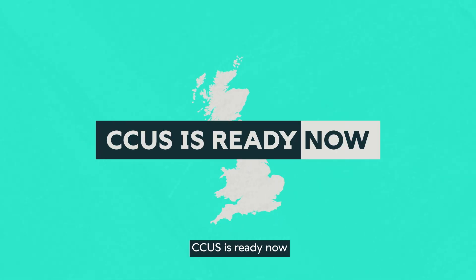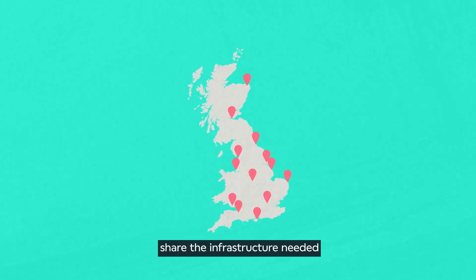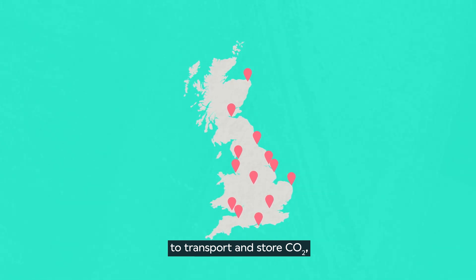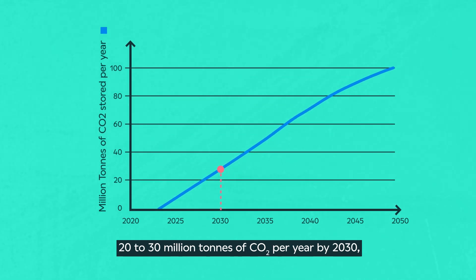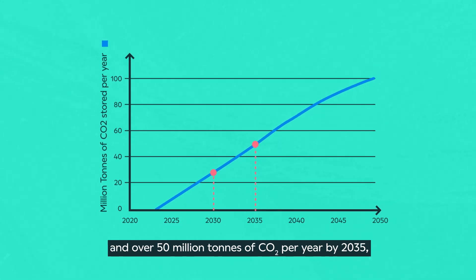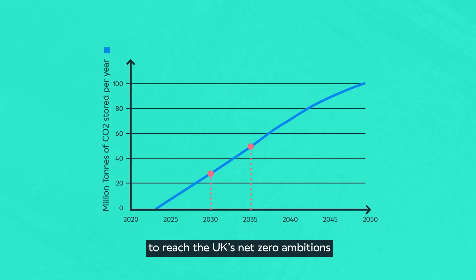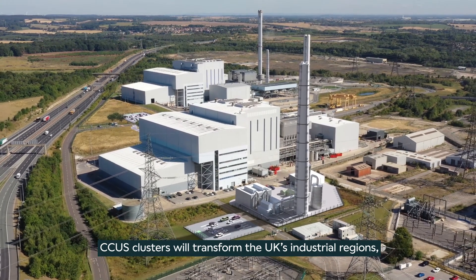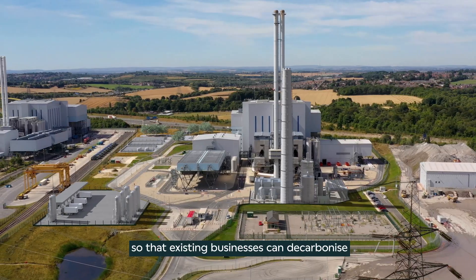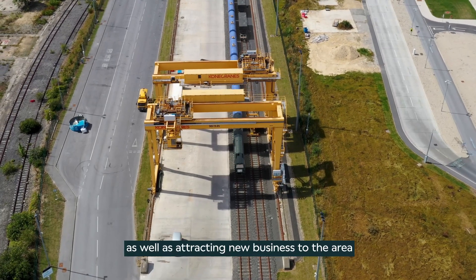CCUS is ready now. CCUS clusters, where multiple industries in one area share the infrastructure needed to transport and store CO2, are in development across the UK. These clusters will need to capture between 20 to 30 million tonnes of CO2 per year by 2030, and over 50 million tonnes of CO2 per year by 2035, to reach the UK's net-zero ambitions. CCUS clusters will transform the UK's industrial regions, so that existing businesses can decarbonize as the cost of emitting carbon rises, as well as attracting new business to the area.